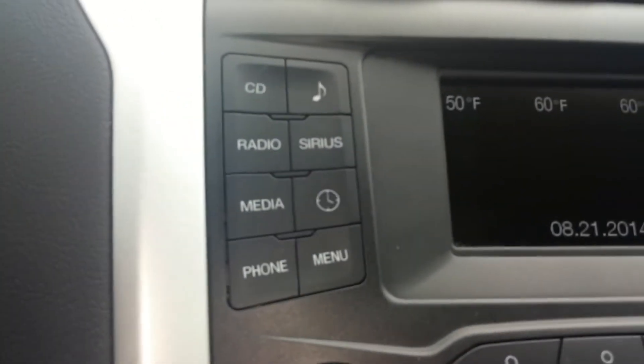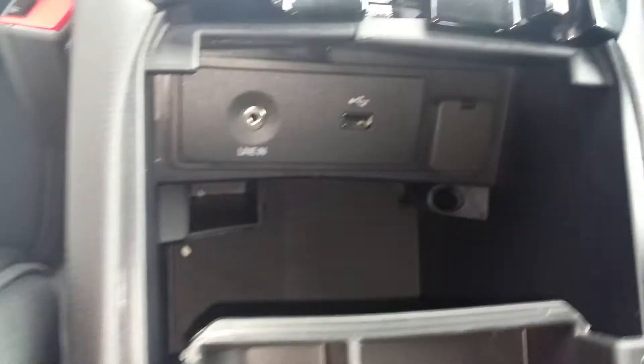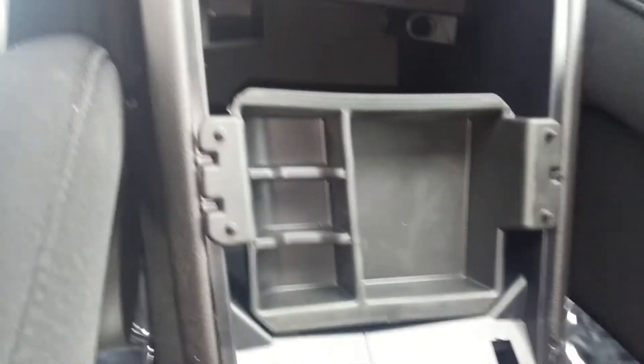It's got Sirius radio and Microsoft Sync. You can plug your USB device or phone right here. There's even a nice slot there for your pen, and a little compartment here for your change.